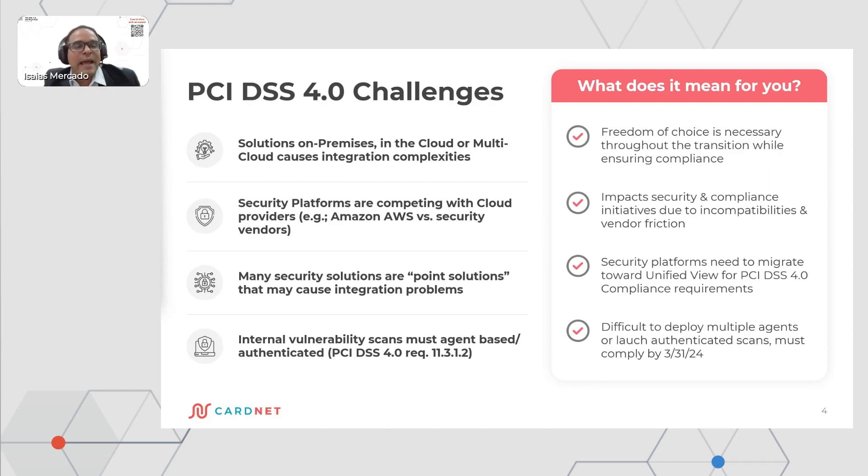Internal vulnerability scans must be agent-based or authenticated as indicated. It is important to have freedom of choice while the transition to compliance is in place. The impact on security and compliance initiatives due to incompatibilities and vendor friction means the security platform needs to migrate to a unified view for PCI DSS 4.0 compliance requirements. There is also difficulty in deploying multiple agents or launching authenticated scans to comply with the requirements.